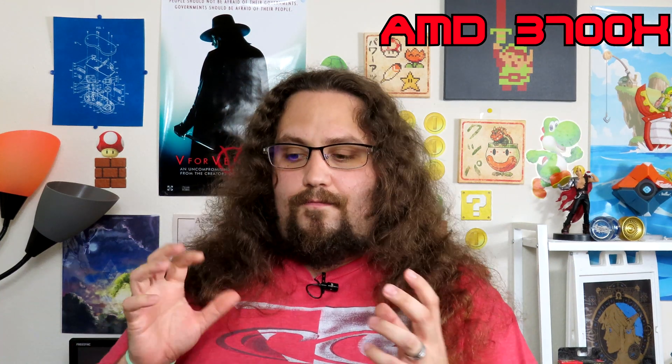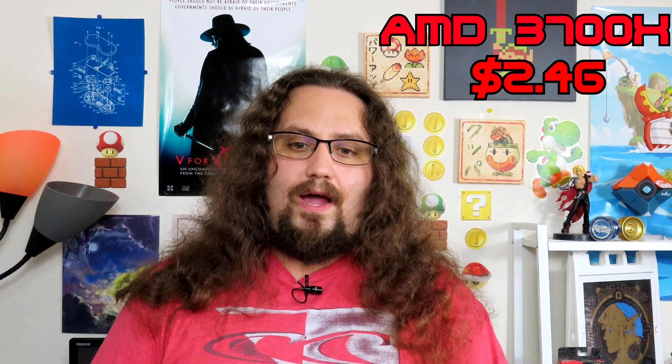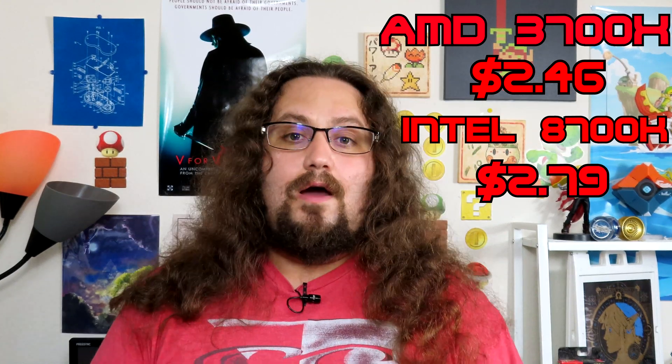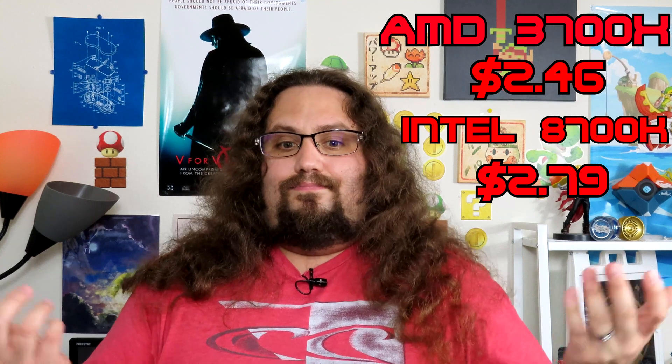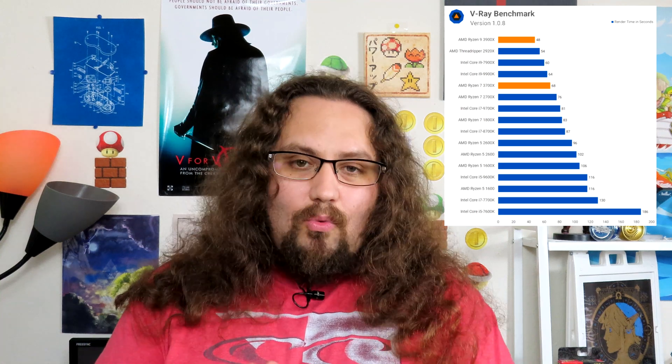Per frame, it's $2.46 for the Ryzen, and for the Intel it's $2.79 per frame. And it wins — it really does win. When it comes to benchmarks like Cinebench, Ryzen absolutely destroys Intel, and that's pretty great.